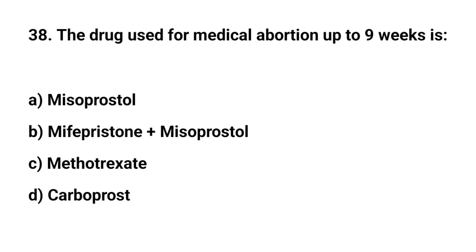Question number 38. The drug used for medical abortion up to 9 weeks is? The right answer is B: mifepristone plus misoprostol.